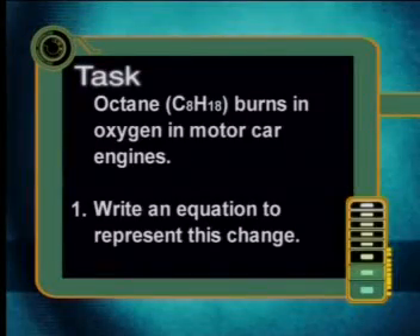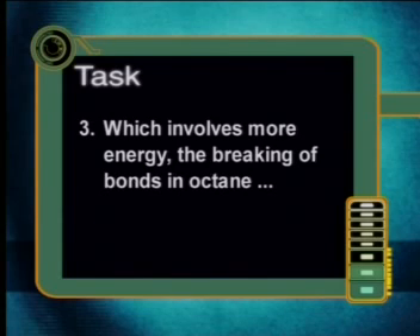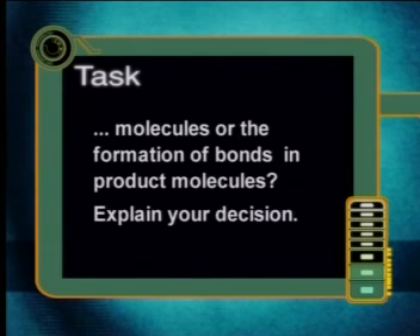Octane C8H18 burns in oxygen in motor car engines. Write an equation to represent this change. Is this a physical or a chemical change? Which involves more energy — the breaking of bonds in octane molecules or the formation of bonds in product molecules? Explain your decision. See you for our next lesson. Goodbye.